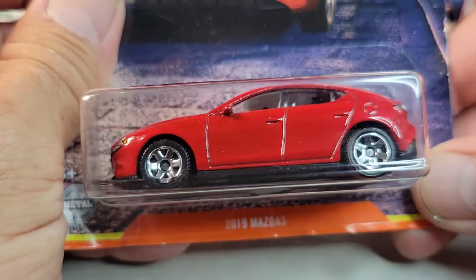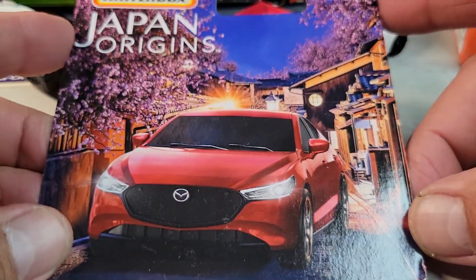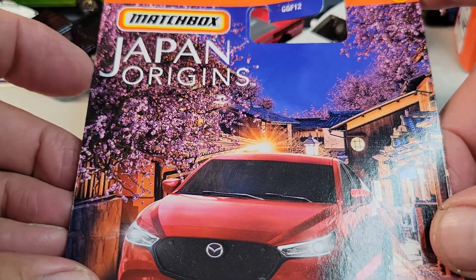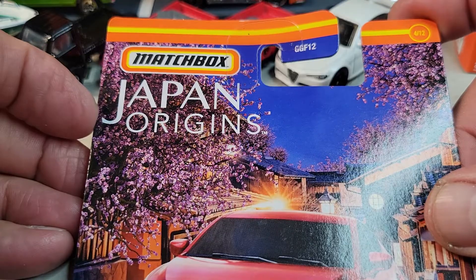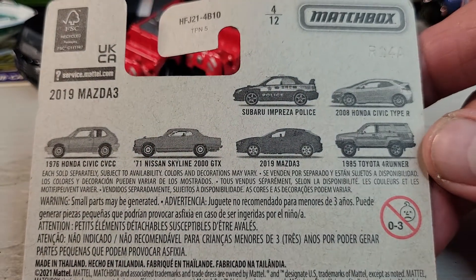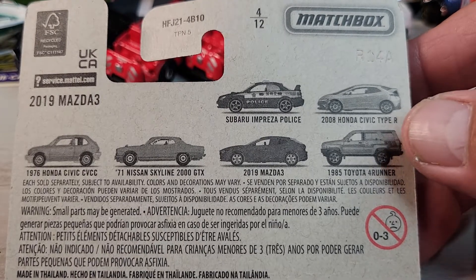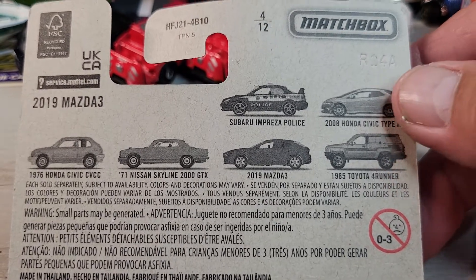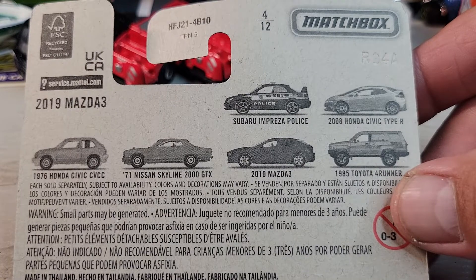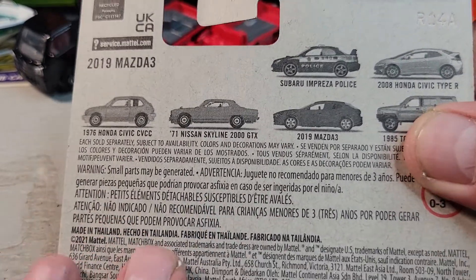Up next, it's the 2019 Mazda 3, and it's the Matchbox Japan Origins set. Here's all the cars in this set and this is the only one I have. I'd like to get the FJ Cruiser, and maybe this one or all of them for the collection.